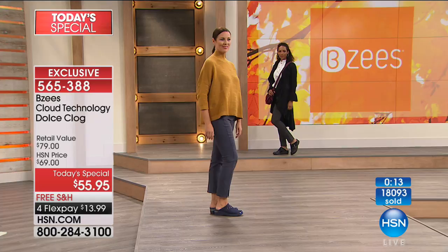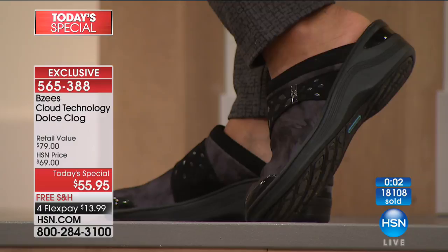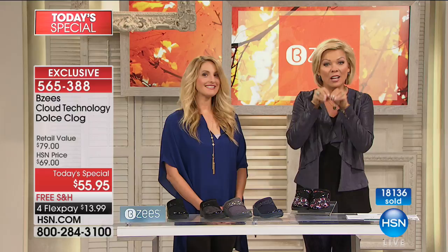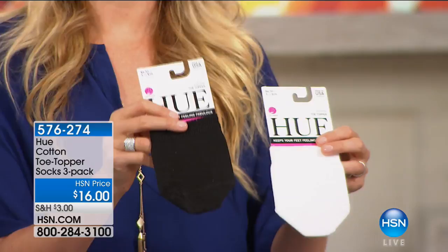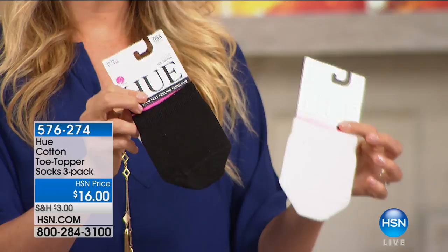Item to order is 565388. We're at 18,000 and counting with about 400-500 people ordering as we speak. If you want the floral, please check if your size is available — it won't be here tonight. The next colors to sell out will be the two grays: solid gray and gray multi. Then navy and black remain. Don't forget medium and wide widths, sizes 6-11. We also have toe topper socks — item 576274 — in a three-pack in black or white, one-size-fits-all, for a little extra stability and moisture comfort.